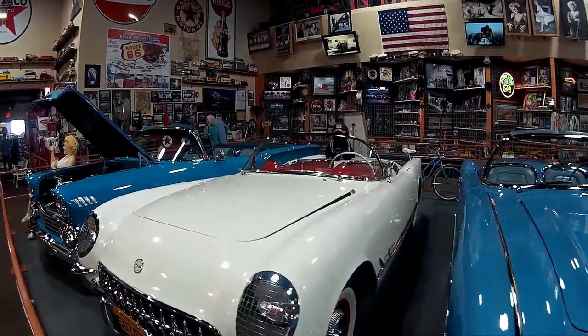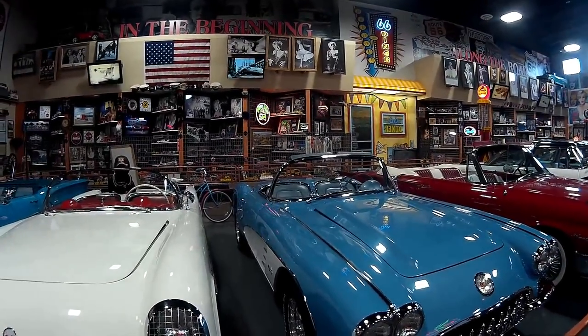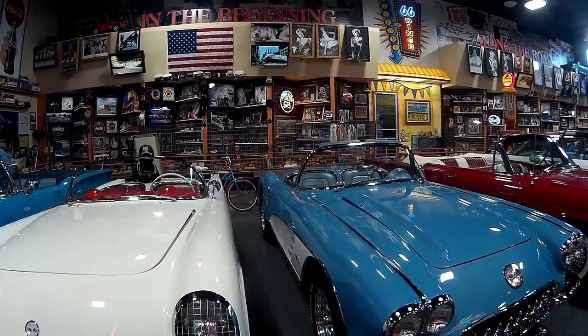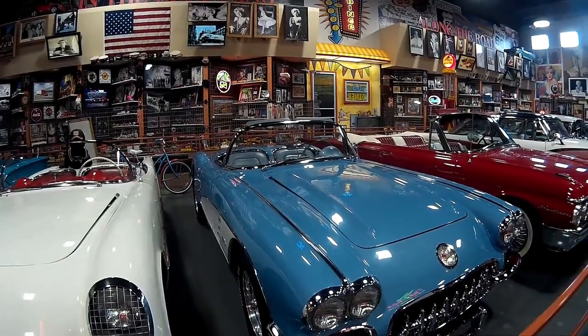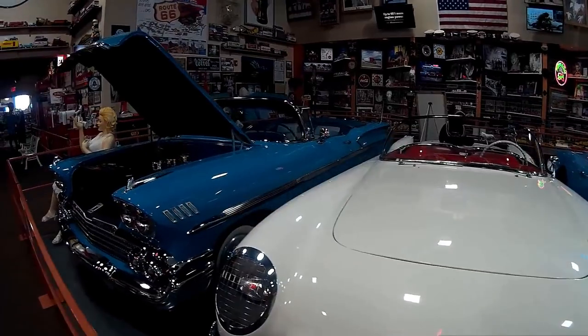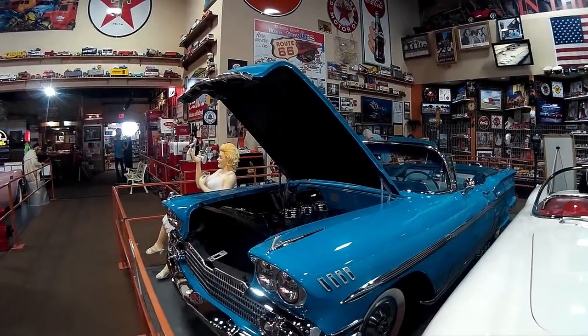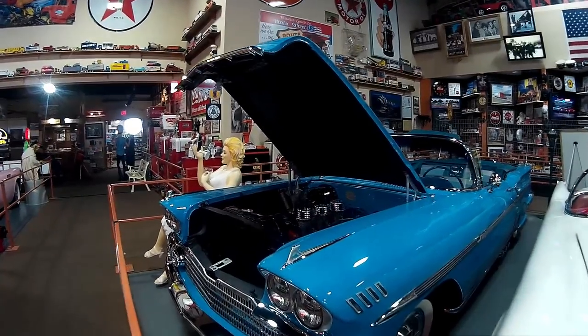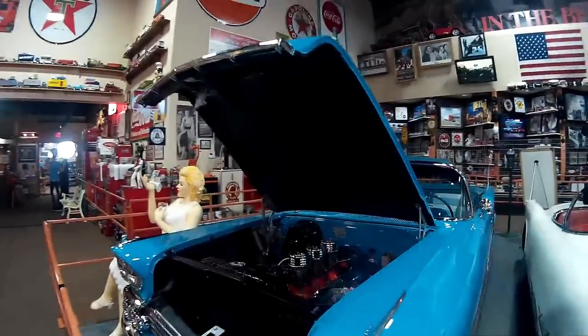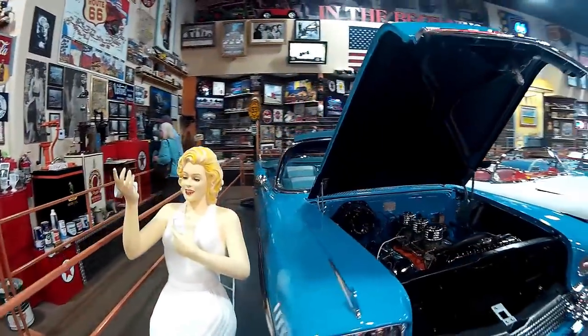Almost bought a 55 or 56 Corvette. I had a girlfriend that had one and she wasn't real thrilled with it — I wanted to buy it. Like a lot of things, when somebody else wants it, then you decide you want it. So she kept it.